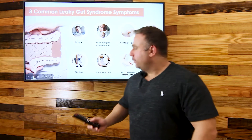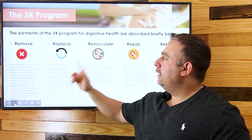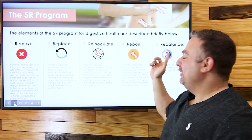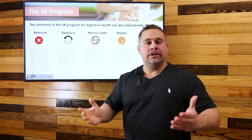The exciting part is what we can do to heal leaky gut. We're going to talk about the 5R program: Remove, Replace, Re-inoculate, Repair, and Re-balance — or rest and relaxation.